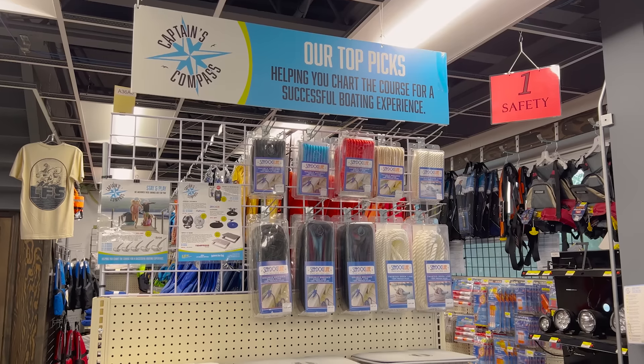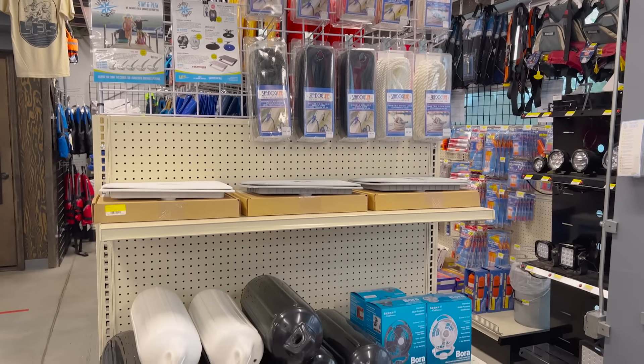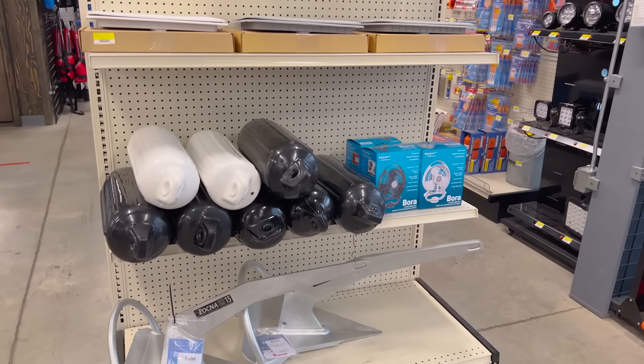And while in store, take a gander at the Captain's Compass in-cap at all the hot buys for the month. This month's theme is Stay and Play.